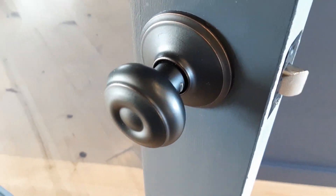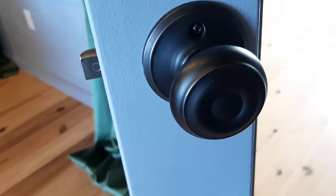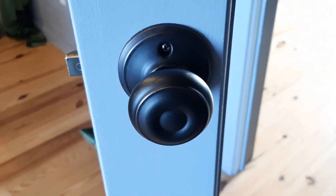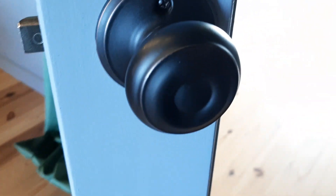Hello everyone. I wanted to talk about the Schlage Georgian doorknob that we have here in the office. They come in many different really nice colors. This one is the H Bronze and this is the Passage doorknob.